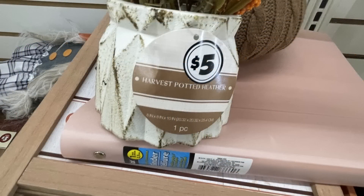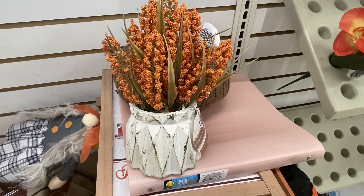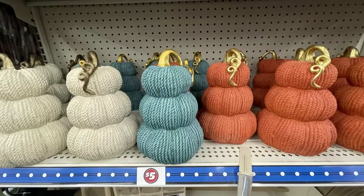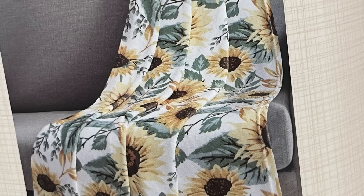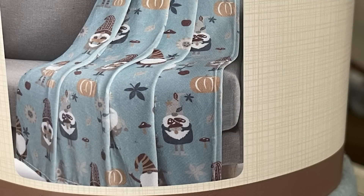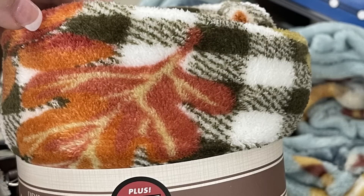They look like they'd be heavy but weigh practically nothing. You need four batteries and they're five dollars each. They also have harvest pots with flowers — gorgeous for five dollars, nice and heavy, in three styles: neutral, orange, or orange with red. The stackable pumpkins look like they're covered in yarn. And they have printed plush throw blankets for five dollars with designs including sunflowers, a truck with pumpkins, wagons with pumpkins, gnomes, and buffalo plaid with leaves.